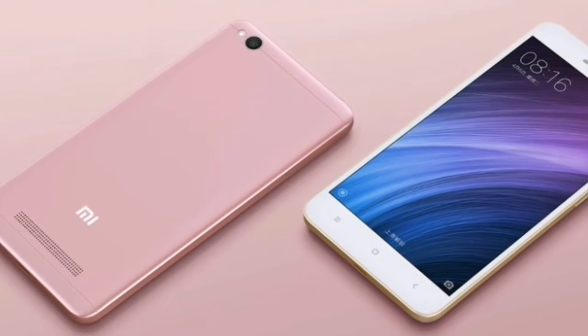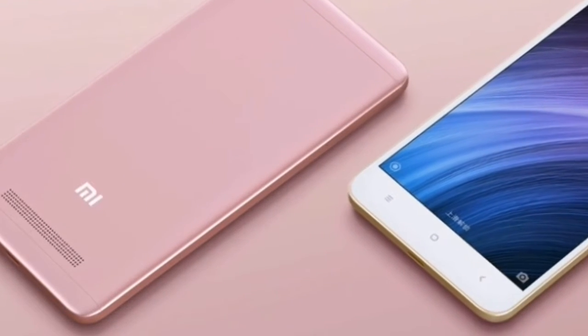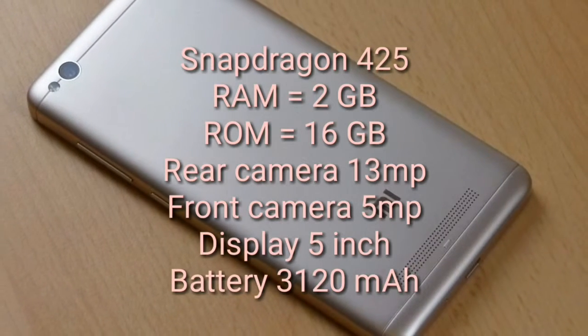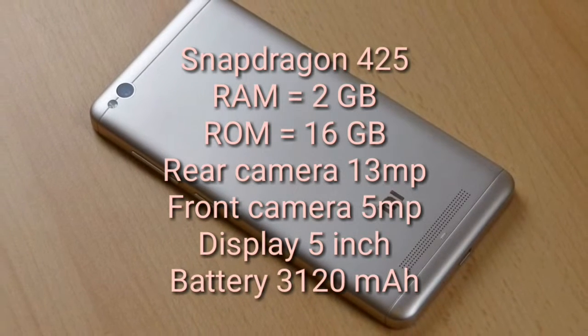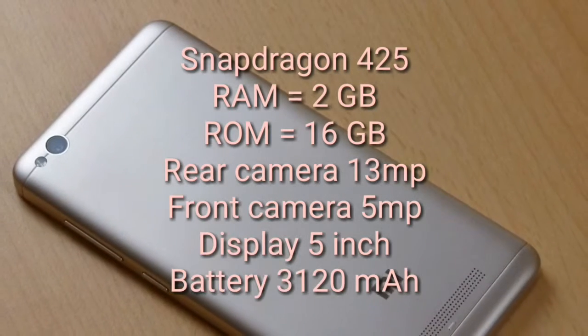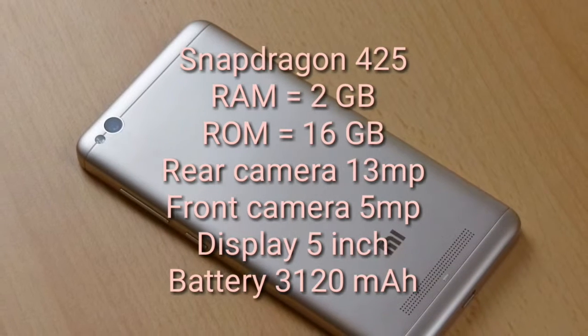Specifications: Qualcomm Snapdragon 425, RAM 2GB, storage 16GB, screen size 5-inch, resolution 720x1280 pixels, rear camera 13 megapixel, front camera 5 megapixel, and battery capacity 3120mAh.